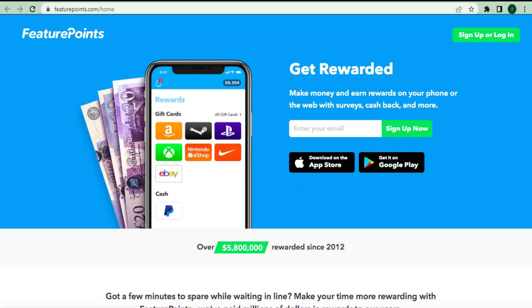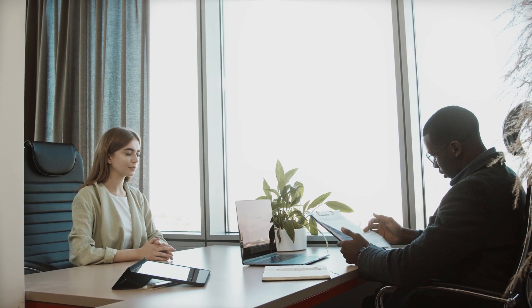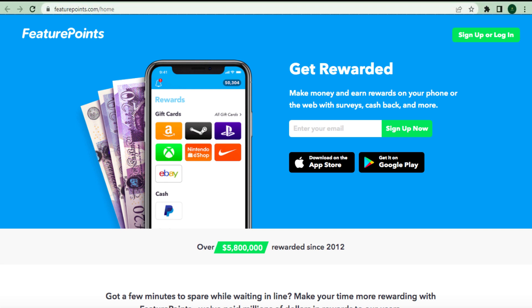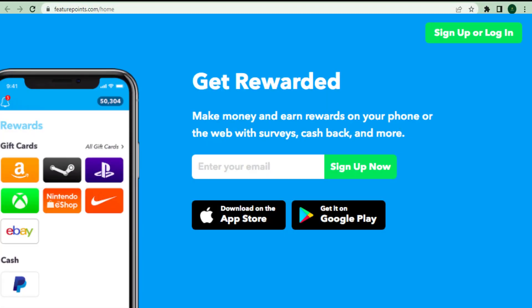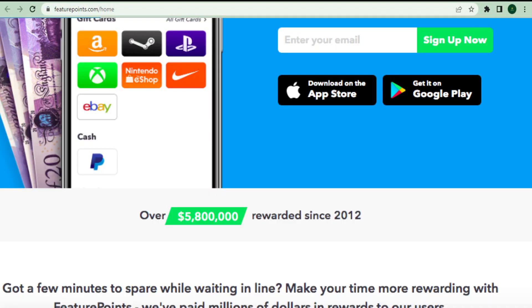The first website I want to show you for how to make money online by simply watching videos is Feature Points. Some of you may have heard of this website before. I'll do it live in front of you to show you that it's still working. You can get this app for free from the Google Play Store or the Apple App Store, and yes, it's accessible globally. They've been around since 2012 and are still going strong.